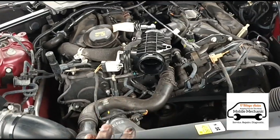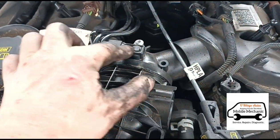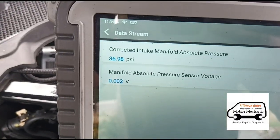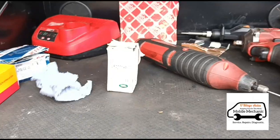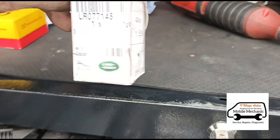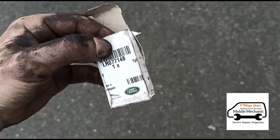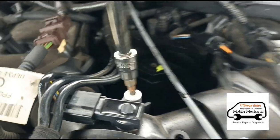Now we've started the engine up and we're going to concentrate on the manifold absolute pressure sensor — the MAP sensor, or boost sensor as some people call it. We've got the live data up: 36 psi, 0.01 on the manifold pressure sensor. I've actually got one of these in the van, so we'll get it fitted and have a look at the live data to see what the difference is. It's a T25 Torx fitting.